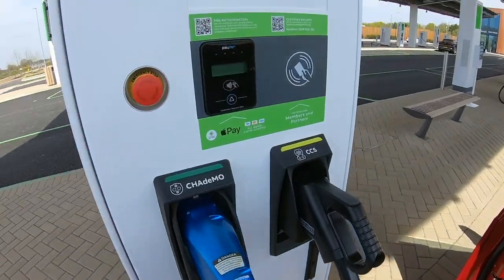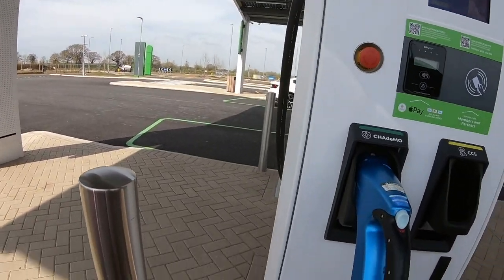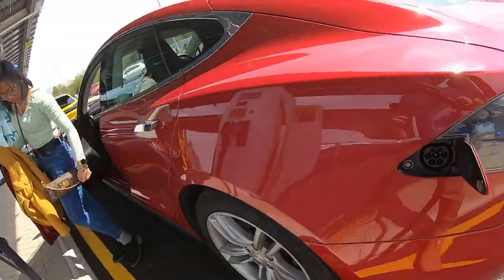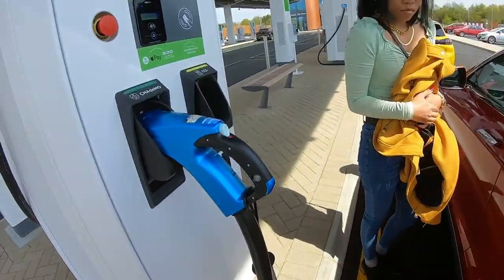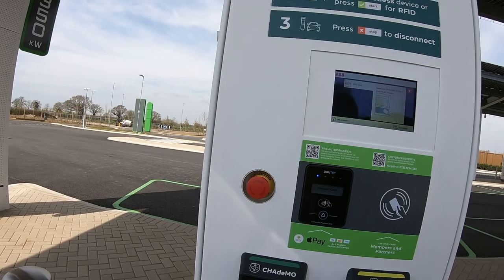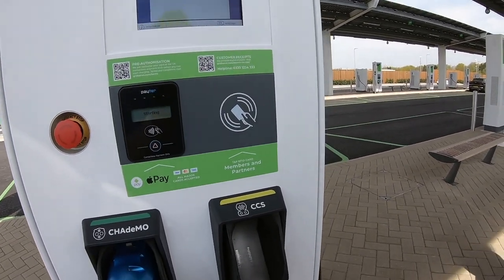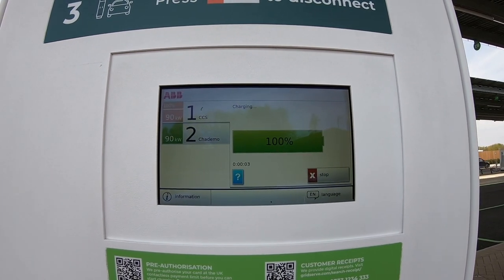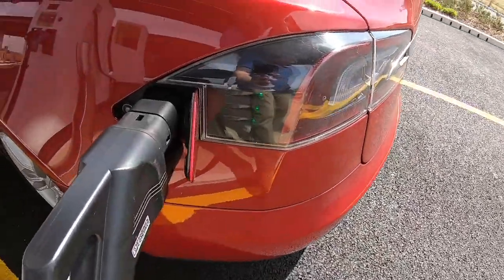So we've got our CCS connector out here and we're going to have to connect the vehicle then tap the contactless, so we're using the CCS connector. Okay, we're in. Next stage. Connected okay. Present my card. Processing - I should actually use another card. Card accepted. Verifying we're allowed to start charging. And it's now charging. Saying 100% - not sure what that's on about but it's charging. Green light showing on here.